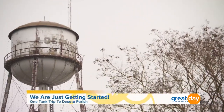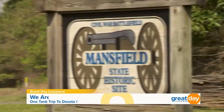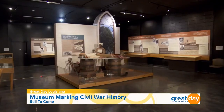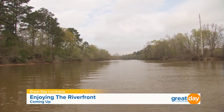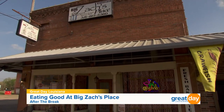Don't go anywhere, because we are just getting started on our one-tank trip to DeSoto Parish. We have something special for our history buffs — see where you can experience living history events and battle reenactments during the Civil War. Plus, you can enjoy gorgeous views while walking, fishing, or dining along the Sabine River. Stick with us. You're watching Great Day Louisiana.